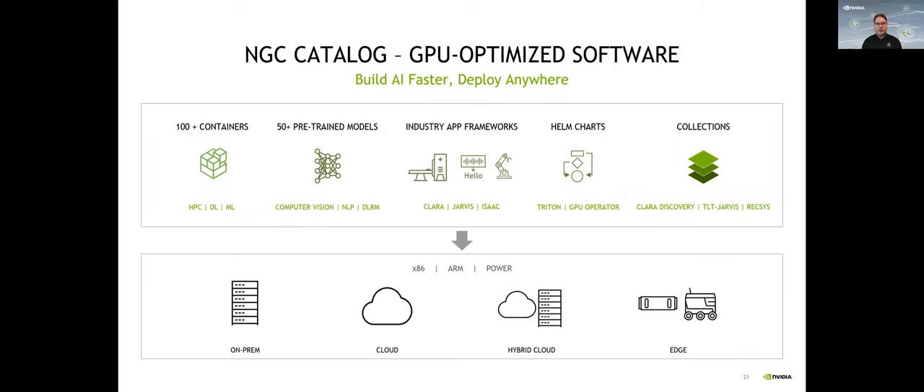All these goodies are available for free and are part of the NVIDIA GPU Cloud, or NGC catalog. Despite the name, this is a collection of containers, pre-trained models, industry frameworks, and Helm charts for deployment. I highly encourage you to go to NGC and check them out if you're interested in any of the things I'll be covering in the next slides.